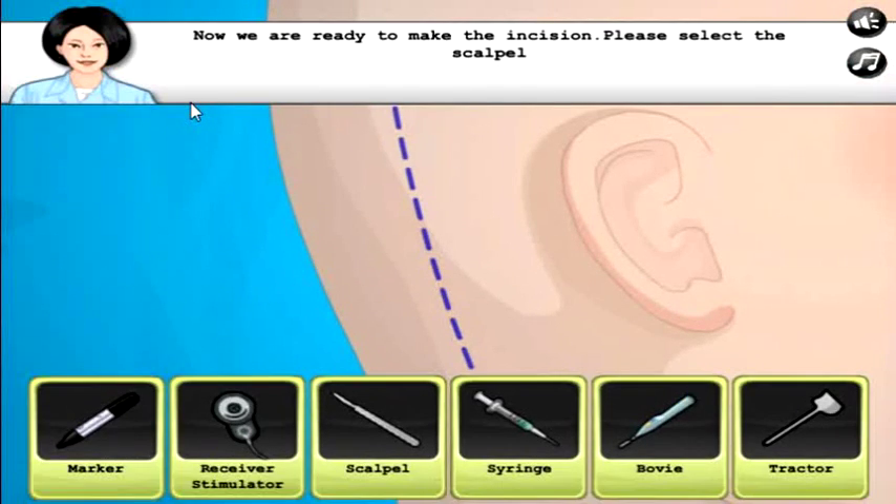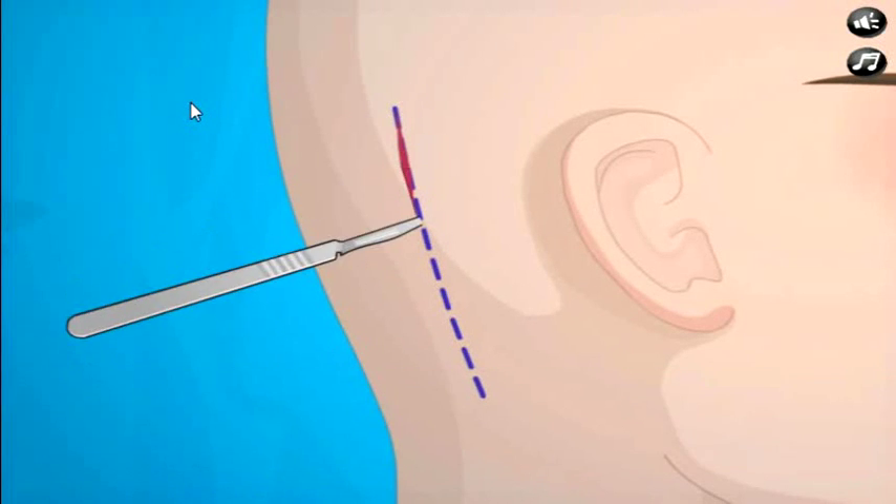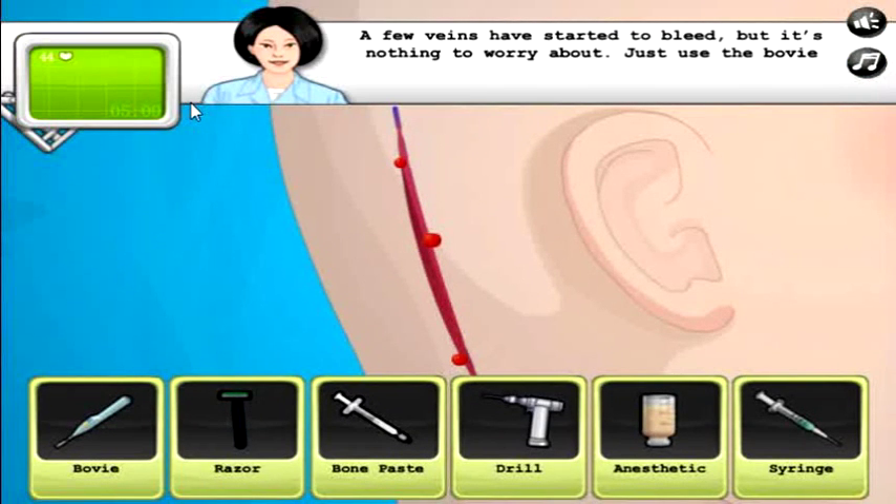Oh okay, oh okay, oh no — a few veins have started to bleed because I can't cut into the back of people's heads because I'm not a real doctor. Don't worry about it, just use the bovie.